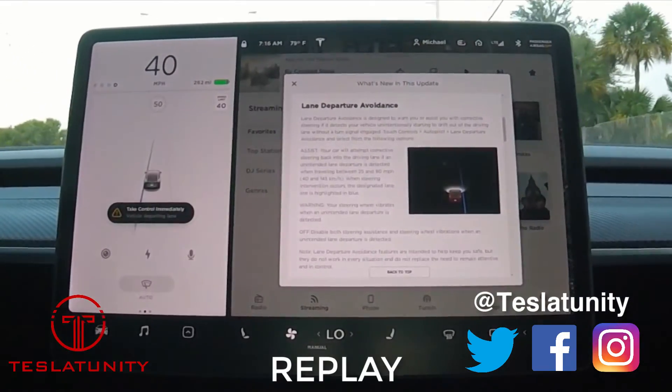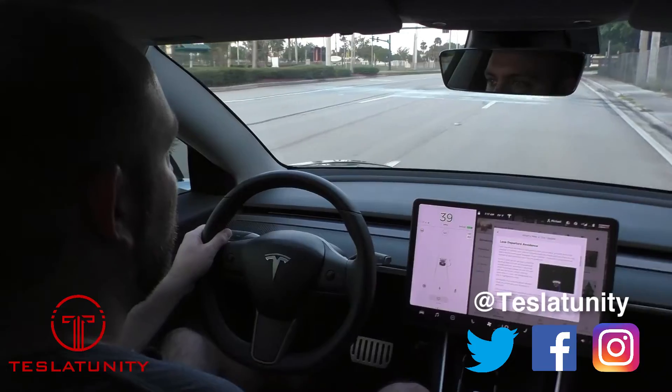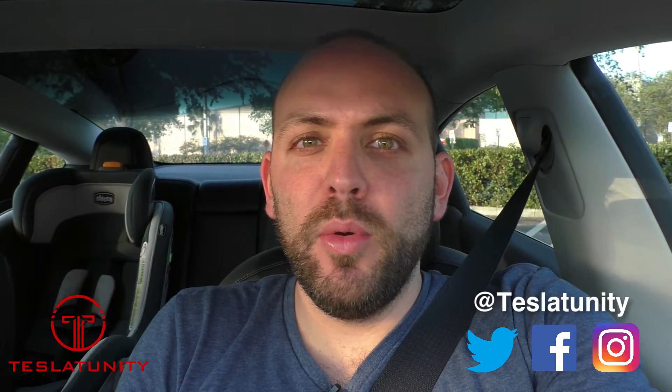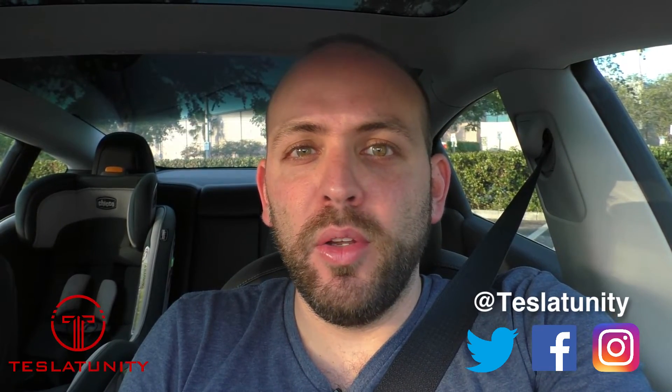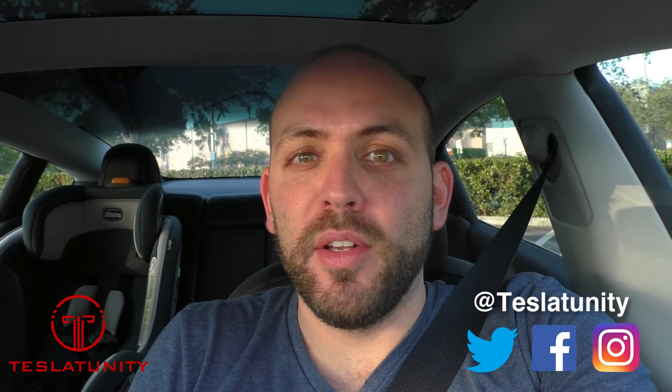There you go again. You can see the car pulling us back to the right. Take control immediately — vehicle is departing the lane. So there you have it, that's lane departure avoidance. Brand new update from Tesla. My car is 16 months old and this brand new free safety feature was just added to my car while it was parked overnight in my garage.